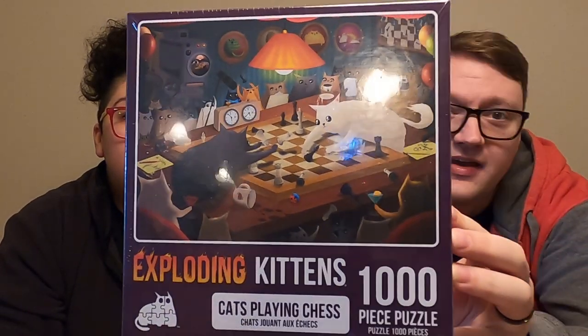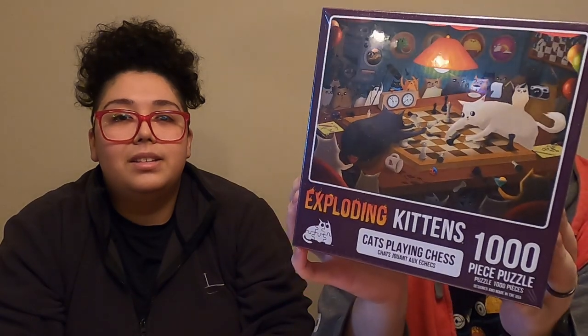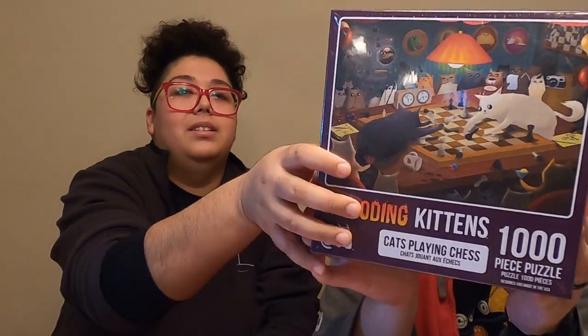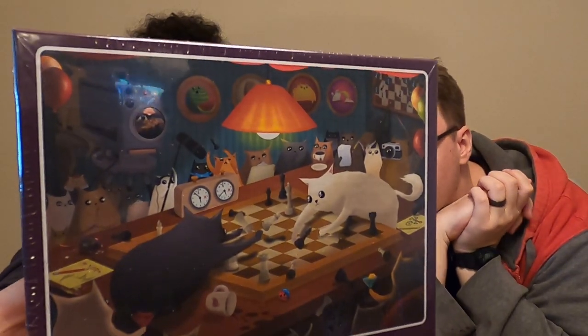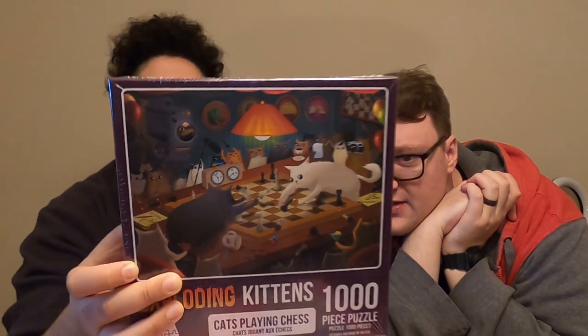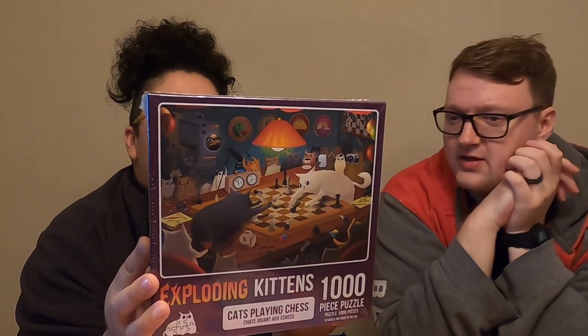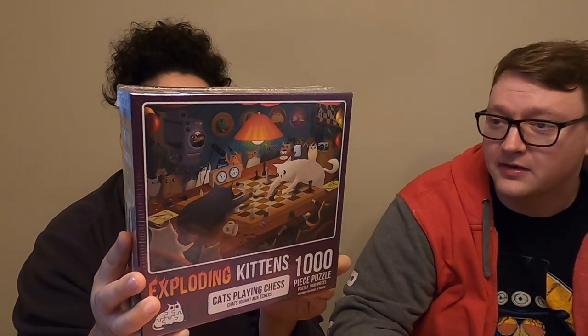The last one we have is another Exploding Kittens one. It is Cats Playing Chess, and I love it because the artwork is great and it's just so hectic with everything going on — it's fantastic. Apparently on the back it has 13 icons hidden within the puzzle art, probably for the game itself, which again I've never played, but it looks fun.